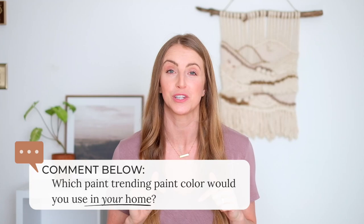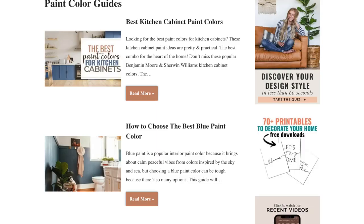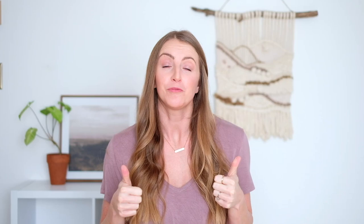There you have it! I hope this was helpful. Let me know in the comments below what your favorite color was from this year's 2023 trending paint colors. If you want more paint color ideas, we have a ton of paint color guides over on our blog joyfullygrowingblog.com — we've got blue, green, white, all of the top colors, so make sure and check those out. I'll leave the links below. Give it a big like if you found this helpful, and make sure you're subscribed with notifications on so you're the first to know when our next video goes live.